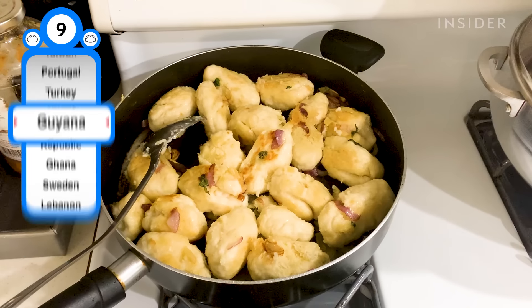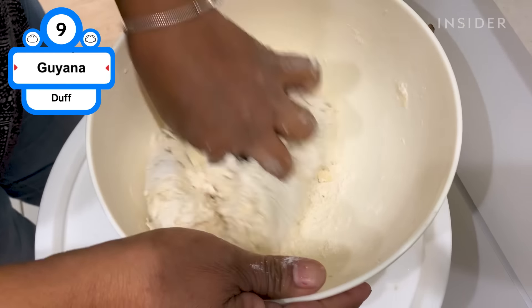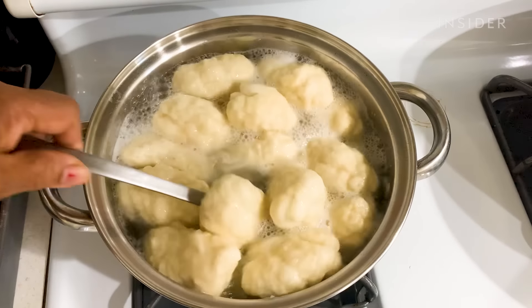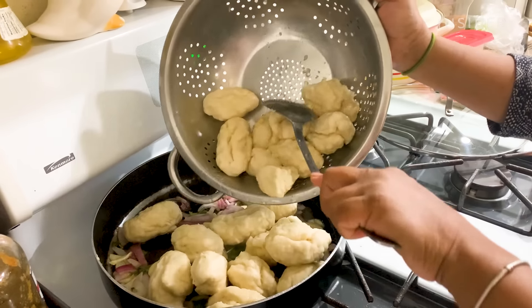A classic Guyanese dumpling that is often paired with a traditional coconut milk broth soup called metemgee. This simple yet tasty steamed dumpling is made with wheat flour, sugar, and butter.